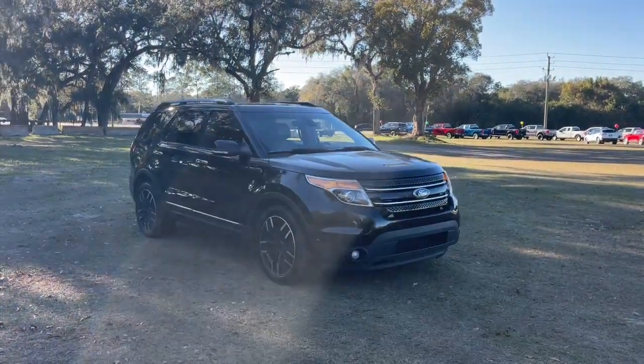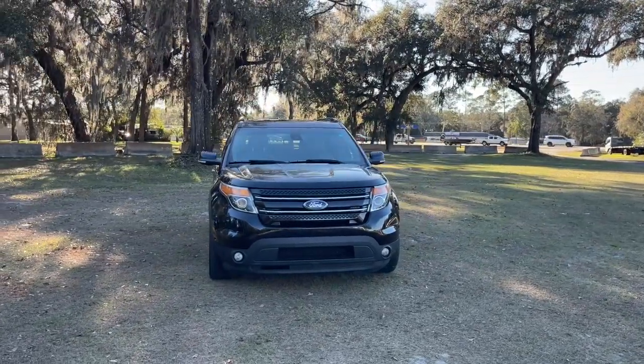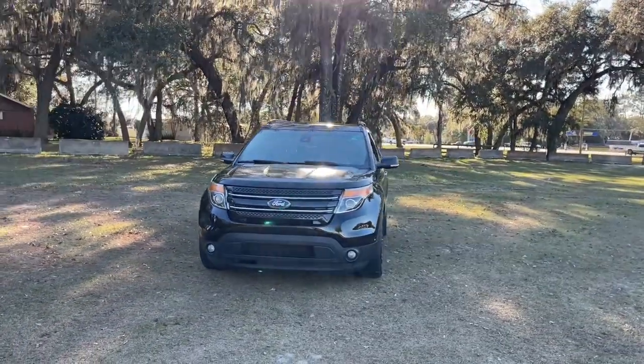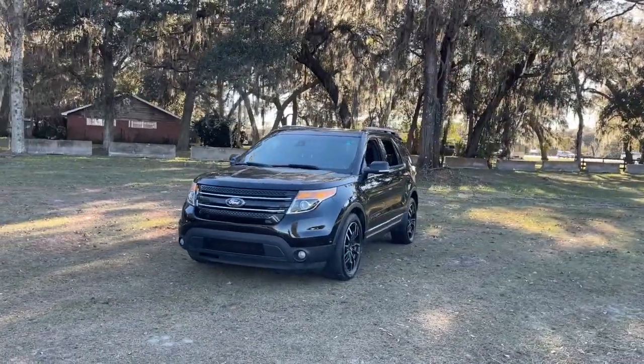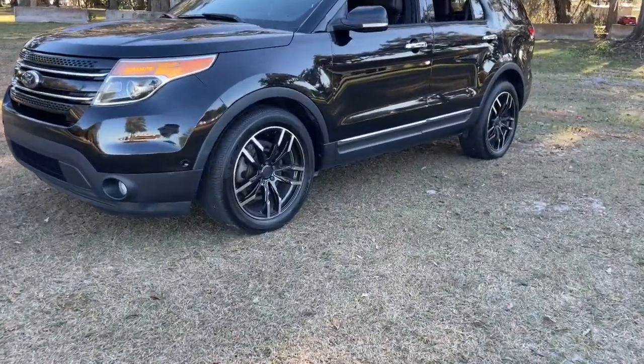Get into the 2014 Ford Explorer. With less than 120,000 miles on the odometer, this vehicle stands out from the rest. Handsome and rugged, this Explorer delivers solid midsize SUV versatility.